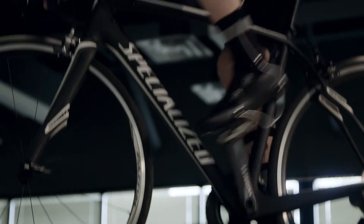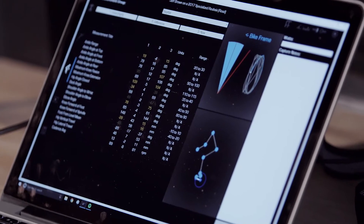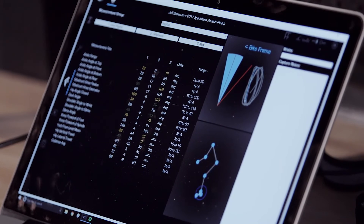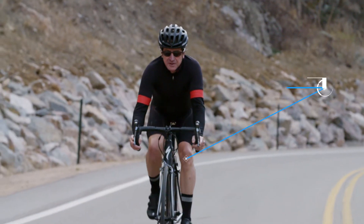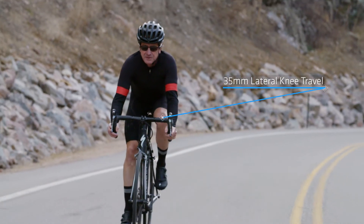I found that he had 35 millimeters of lateral knee travel. Using the screen in V7, I could actually see how the knee tracks on the upstroke — it pedals nice and straight, but then as Jeff loads the pedal on the downstroke, the knee tracks in towards the bike frame.